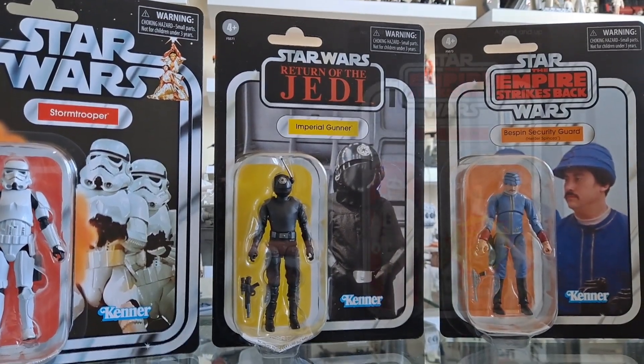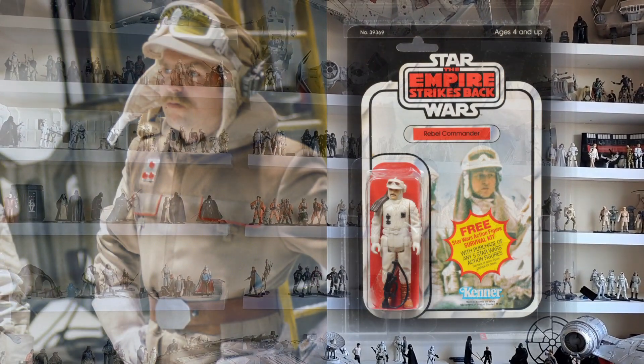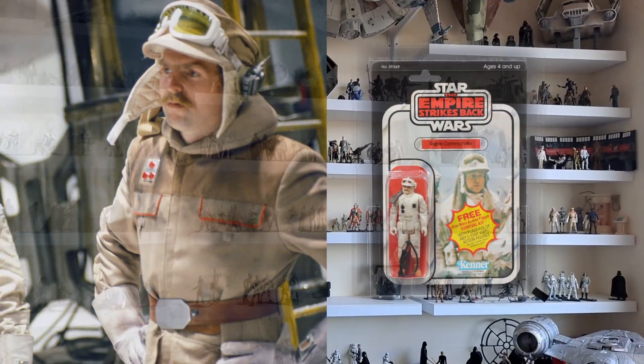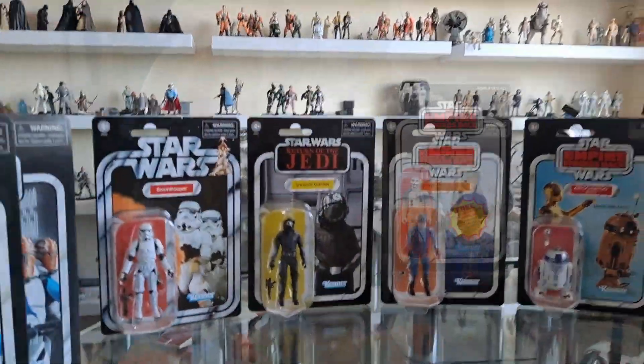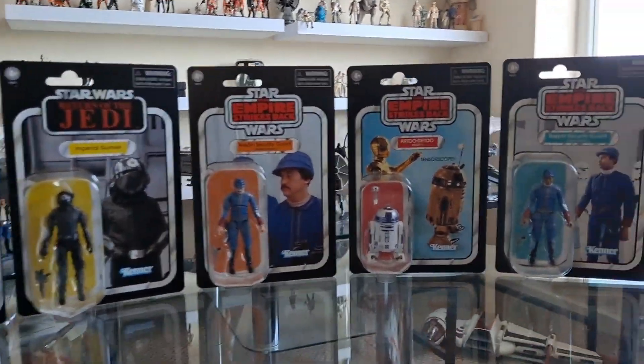I'm quite excited to know what the future will be for the 96. One of my questions is, what are they going to do for Bren Derlin? Or should we call him the Hoth Commander — the guy with the moustache? The guy on the card back doesn't have a moustache, but the figure certainly did. Anyway, I'm totally digressing.